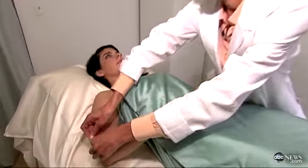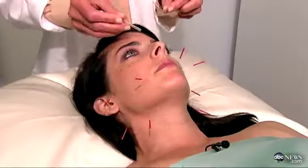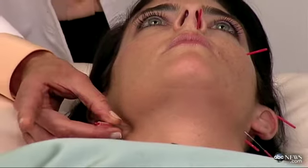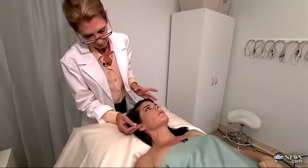Acupuncturist Shelly Goldstein says by strategically placing tiny needles on the body and face, you can come away looking five to ten years younger. We're working with your energy — the energy of your body — to lift it up, to work with the muscles of your face, to help you reduce fine lines and wrinkles, improve muscle tone, and give you a beautiful overall glowing complexion.